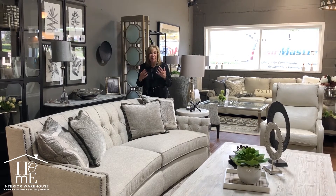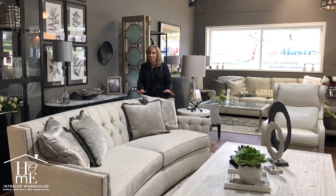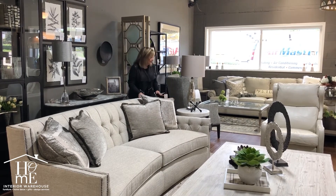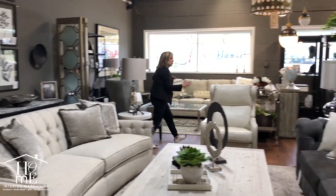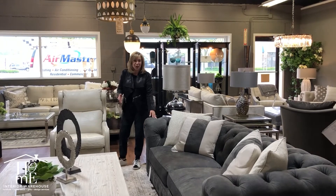Still light and airy and fresh looking. This is a beautiful curved sofa from Bernhardt that we're loving. Now I want to show you another classic — this is from Norwalk Furniture and it's called the Chester.